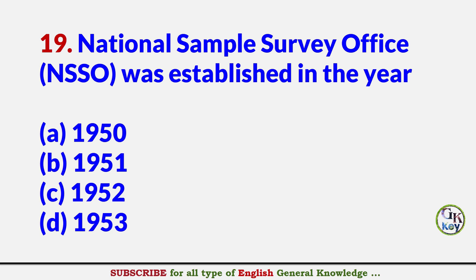National Sample Survey Office was established in the year? Answer: 1950.